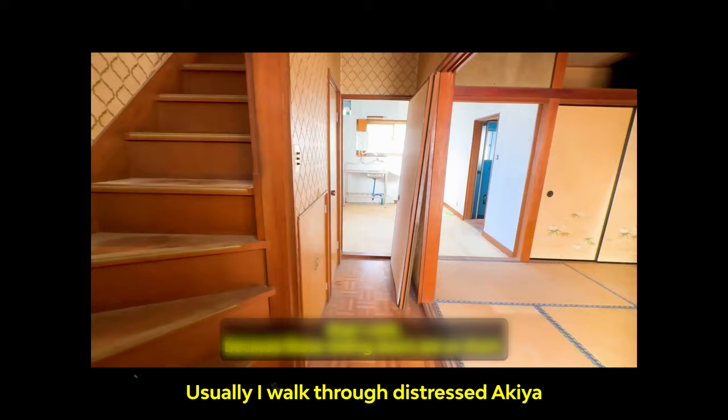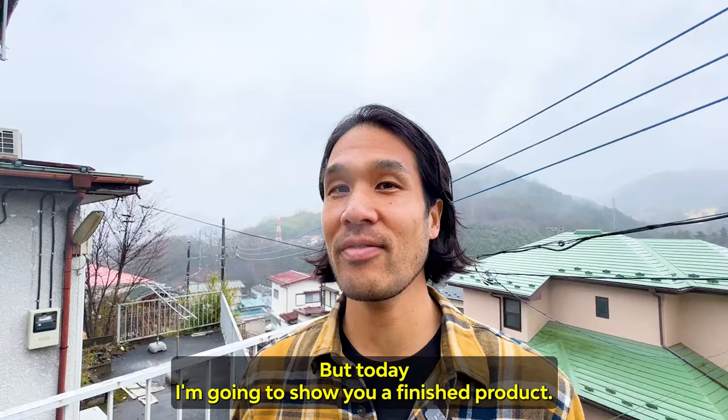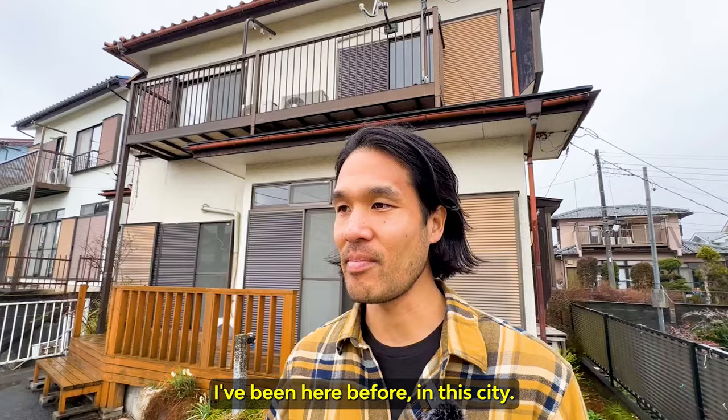Usually I walk through distressed Akiya to see what the purchase process is going to look like and what the renovation cost is going to be and all that stuff. But today, I'm going to show you a finished product. Today I am in Sagamihara in Kanagawa prefecture. I've been here before in this city.